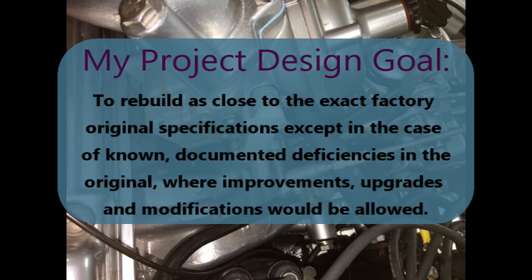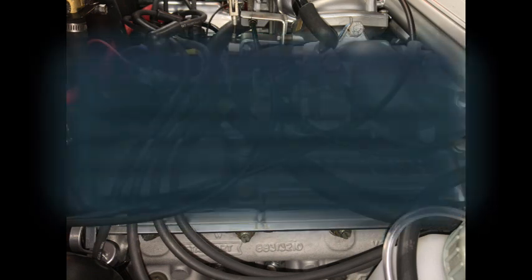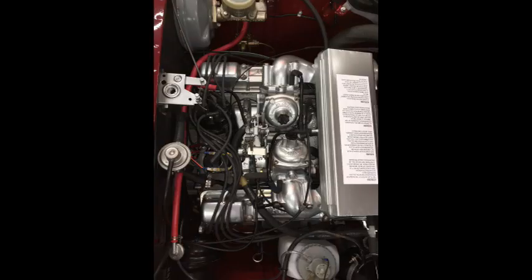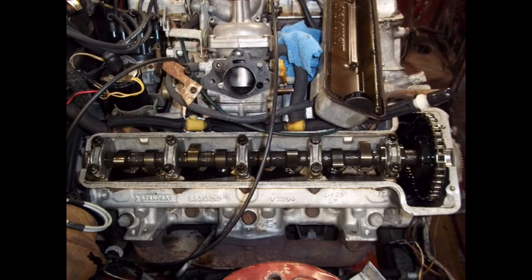And so I assumed I had a car that was not going to need any engine work whatsoever. A month or two later, I made the $8,000 bad decision to run a compression check, just in case. And lo and behold, I had 135 pounds compression on seven cylinders, and on the eighth cylinder I had zero.